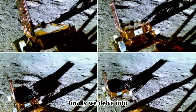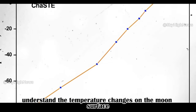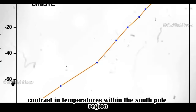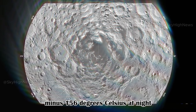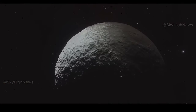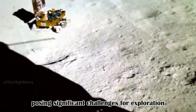Finally, we delve into the temperature measurements of the moon's surface, courtesy of the Vikram lander's Chandra's Surface Thermophysical Experiment, ChaSTE. This instrument helps understand the temperature changes on the moon's surface. The ChaSTE measurements reveal a stark contrast in temperatures within the South Pole region — varying from a bone-chilling minus 156 degrees Celsius at night to a scorching plus 121 degrees Celsius during the day. This underscores the South Pole's status as one of the moon's most extreme climate zones, posing significant challenges for lunar exploration.